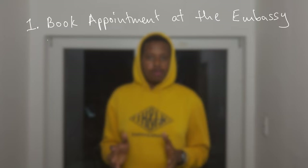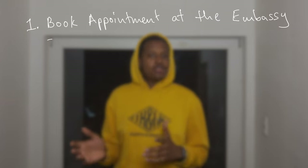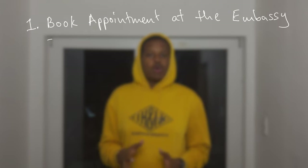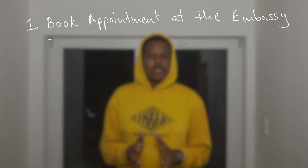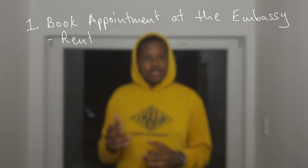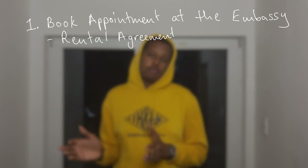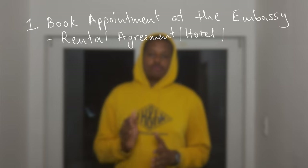To cover all bases, book that appointment as soon as possible. By the end of this month some of you should have already gone to the embassy and made your visa application. You've got to ensure all your documents are in order — everything required to prove you've got a legitimate place in Germany and somewhere to live. That can be a rental agreement, a hotel booking, or a relative already based in Germany that you can live with while you look for a permanent place.